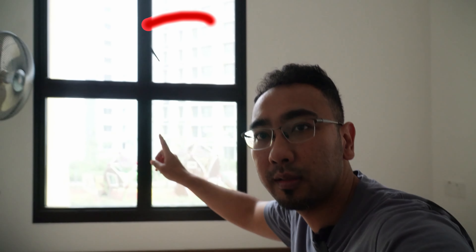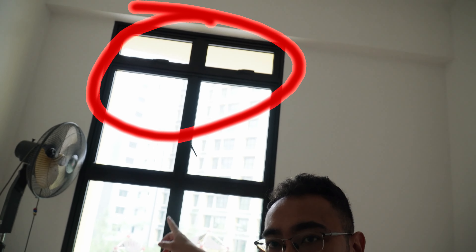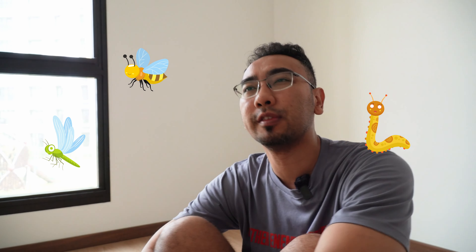A lot of the content that goes into the channel from today onwards will be skewed towards renovation work. To start things off, I'm right now at my master bedroom — you can see it's all bare bones. Nothing here, really bare bones. We have our flooring, we have some skirtings, nothing on the wall. And there's this big window over here.